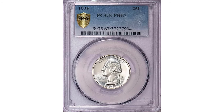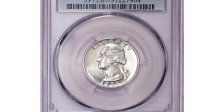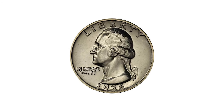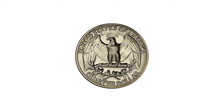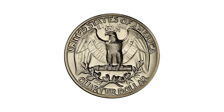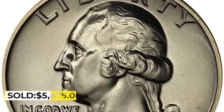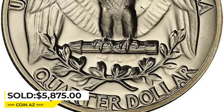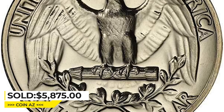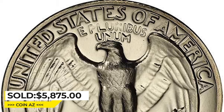Here is a 1936 Washington quarter in PR 67 condition, with glassy smooth water-reflective fields beaming with bold mirrors of utmost clarity. There is zero haze or dull toning that often plagues these early proof Washington quarters. This marvelous superb gem was sold for $5,875 at Legendary Coin Auctions.